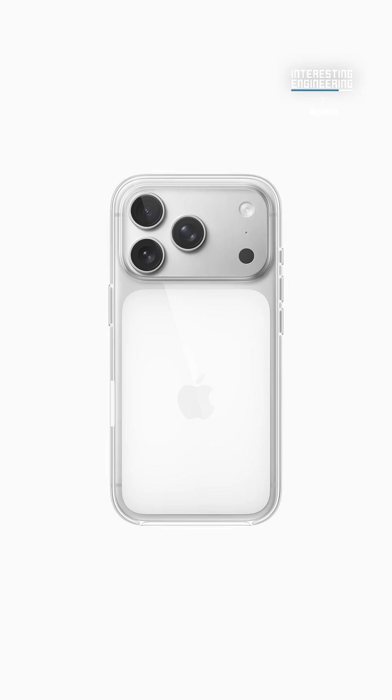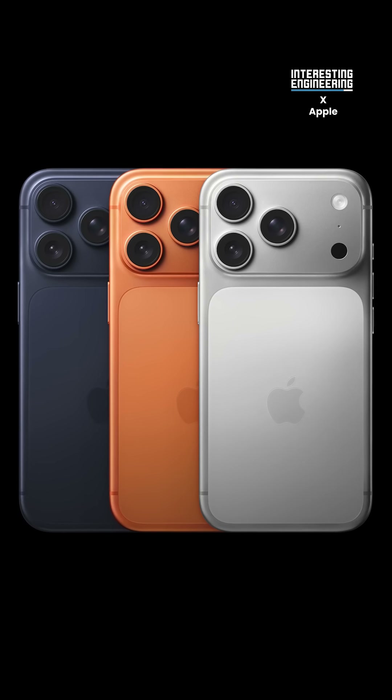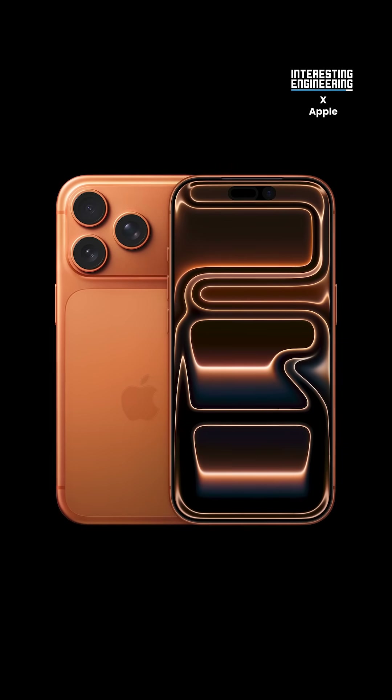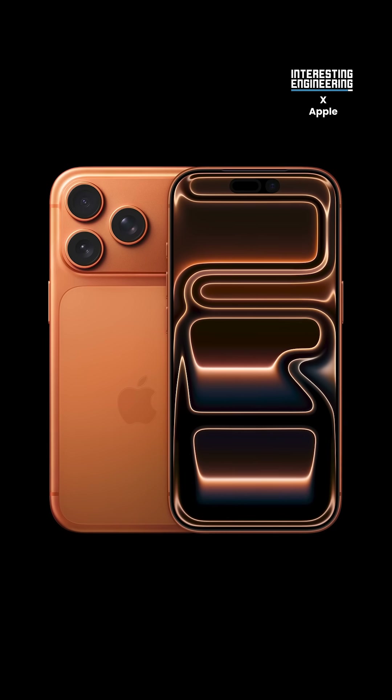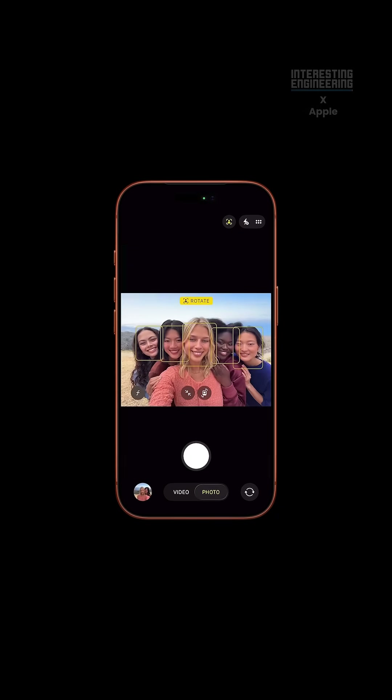The question is, why? With so many other small professional cameras on the market that offer more features, like interchangeable lenses and larger sensors, why would you want to build out an iPhone this much? Let us know if you would in the comments below.